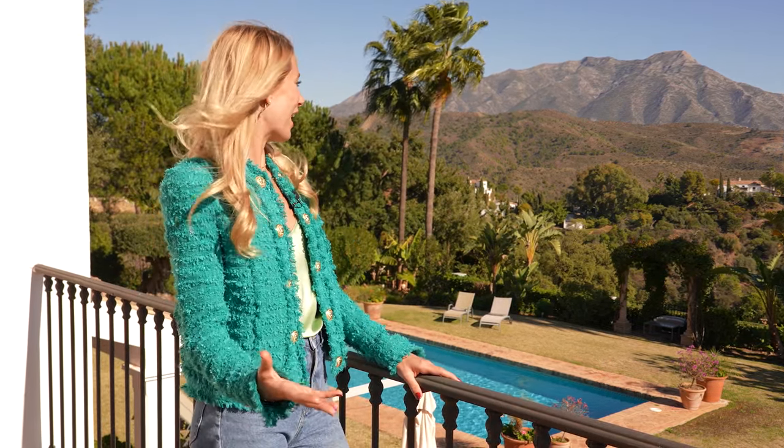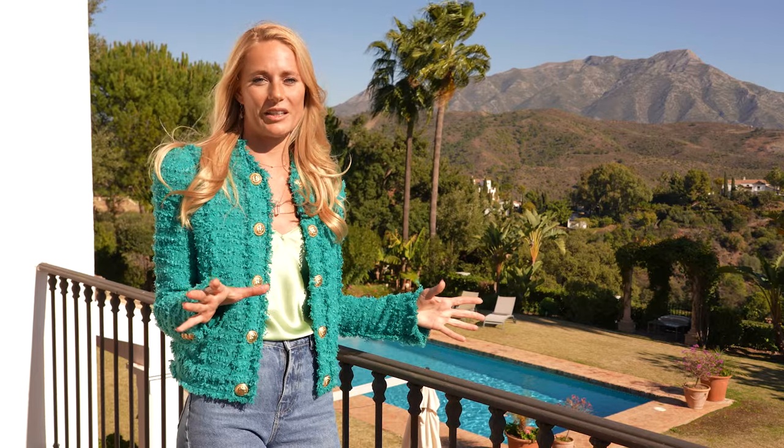Wow. This view has to be one of my favourite things about this property.